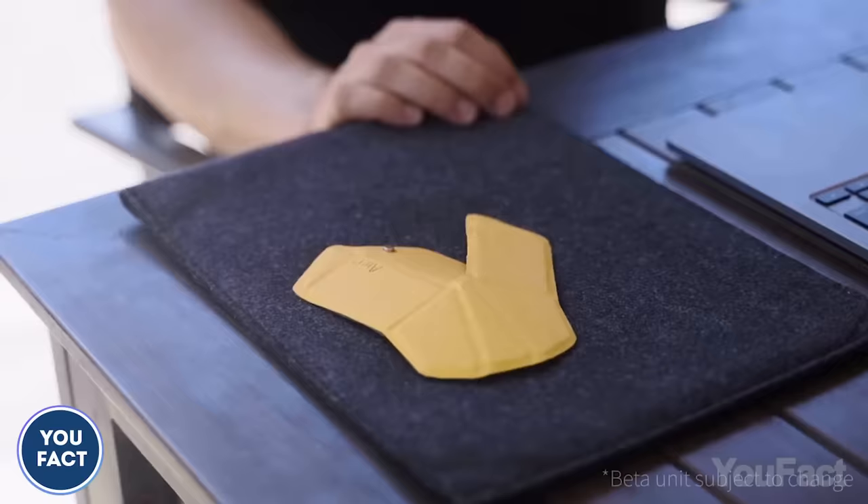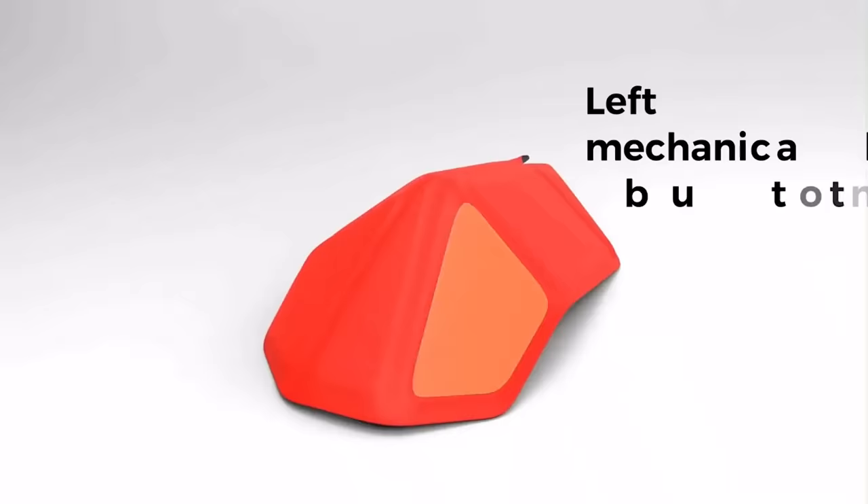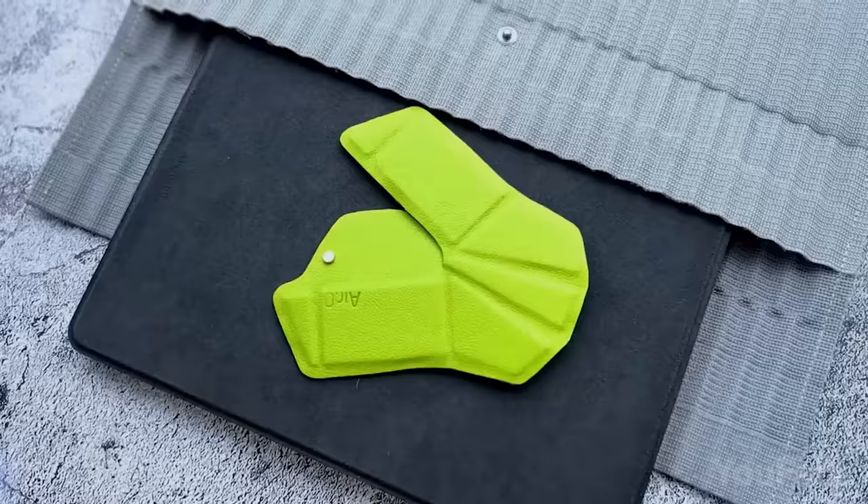Here's the mouse — you just fold it and start using it. It works just like any other ordinary mouse. You have two buttons and an area between them that doubles as a mouse wheel. And when you don't need it, unfold it to turn the mouse into a tortilla.